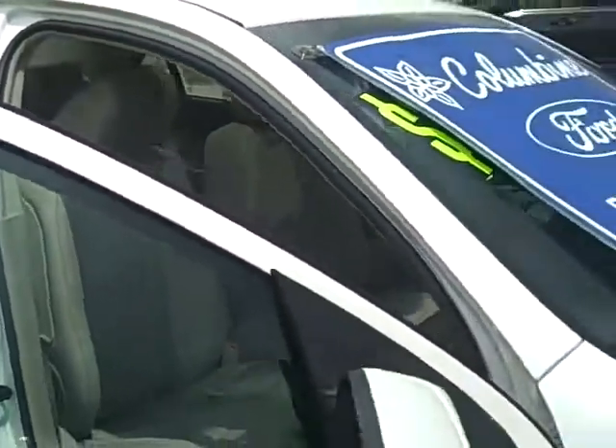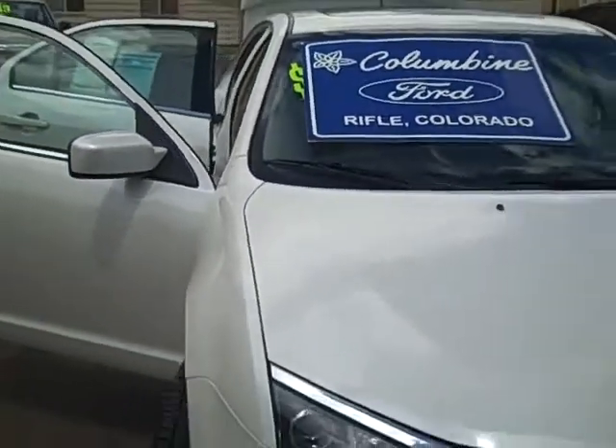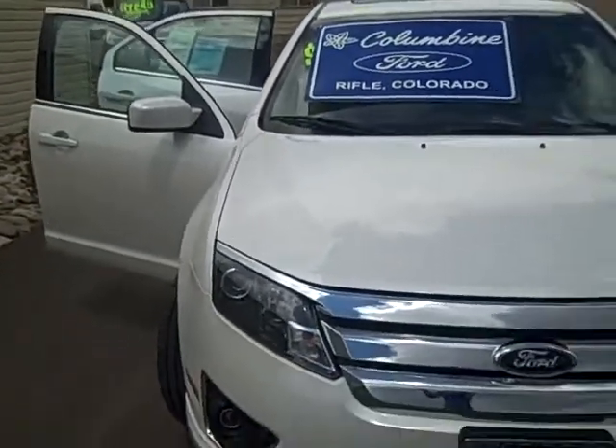You get six months free subscription with Sirius satellite, and then also with this great Fusion you get Sync — that's Ford's hands-free system for your phone and music player.